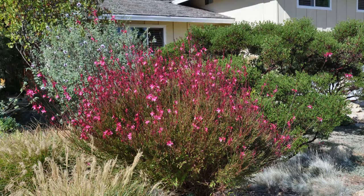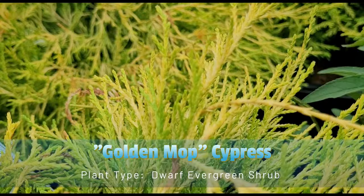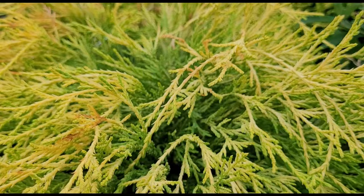Golden Mop Cypress is a popular evergreen shrub known for its distinctive golden-yellow, thread-like foliage. It is a perfect addition to any landscape area to add year-round interest with its unique color and texture.